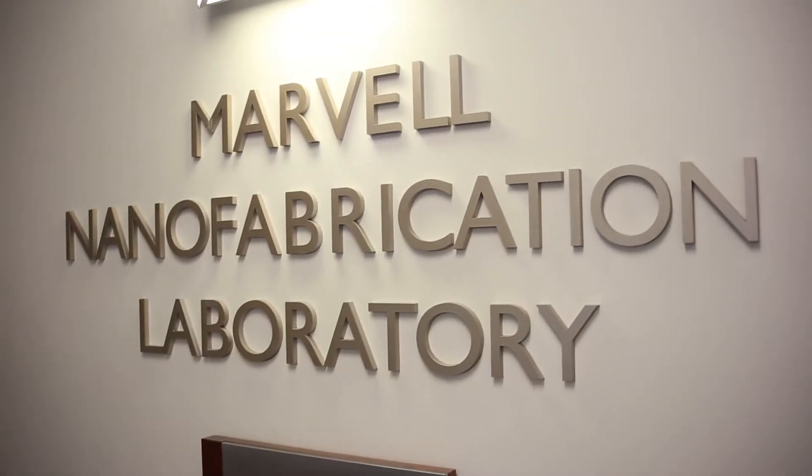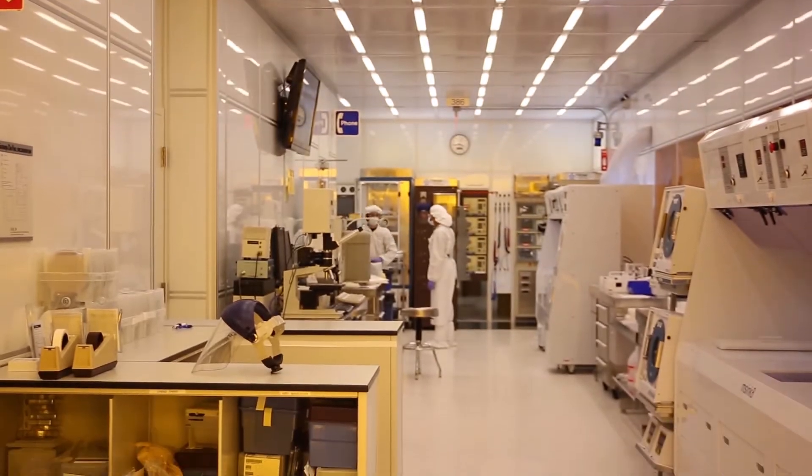Welcome to the Berkeley Marvell Nanofabrication Laboratory, or as most members simply call it, the Nanolab.